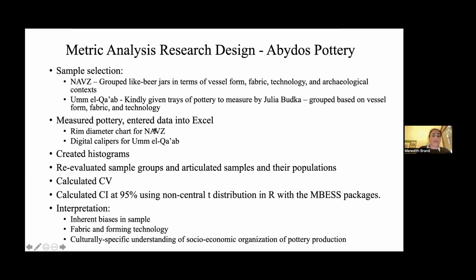I measured the pots using a rim diameter chart for the North Abydos votive zone material and digital calipers for Umalgab because those were whole pots. This is an area where it could increase some metric variability — using a rim diameter chart versus a digital caliper. I created histograms, reevaluated the sample groups, articulated the samples and their populations, calculated the CV, calculated the confidence intervals, and then did a lot of research for the interpretation.